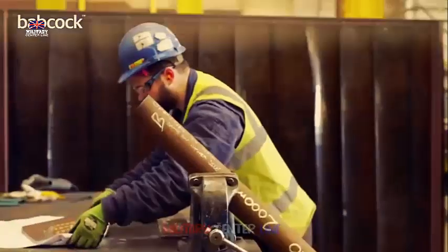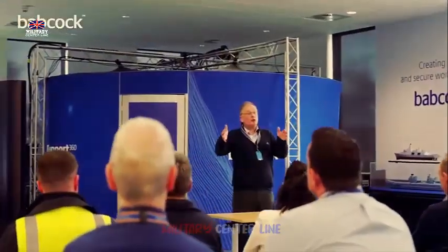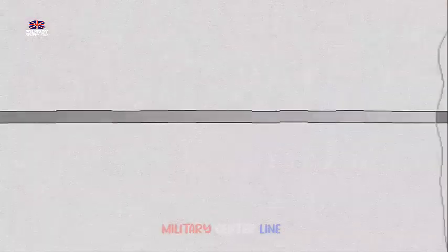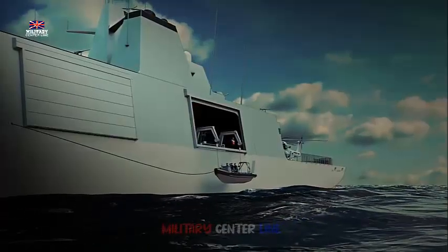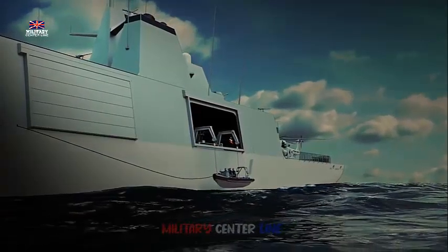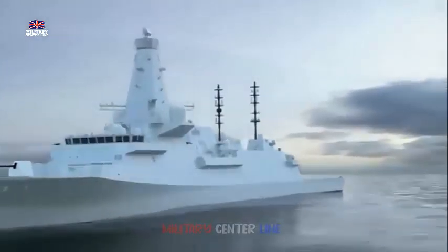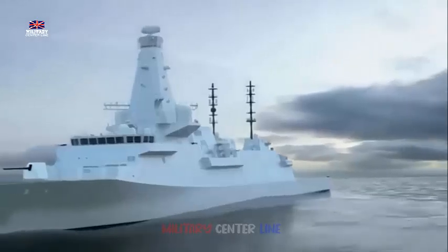Babcock has invested around £200 million in the Rosyth facility over the past decade, including the construction of a large assembly hall that allows two Type 31 frigates to be built side by side, protected from the elements. At the peak of the program, around 2,500 people will be involved in the Type 31 project across the UK — around 1,250 directly, and the rest in the supply chain.